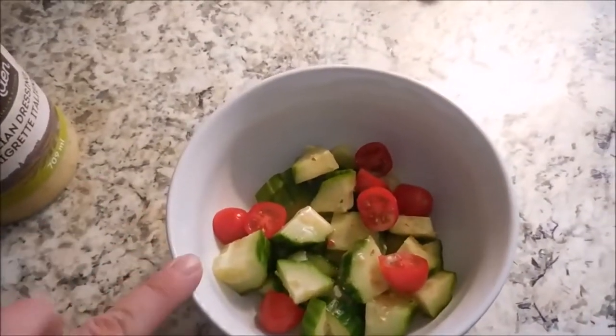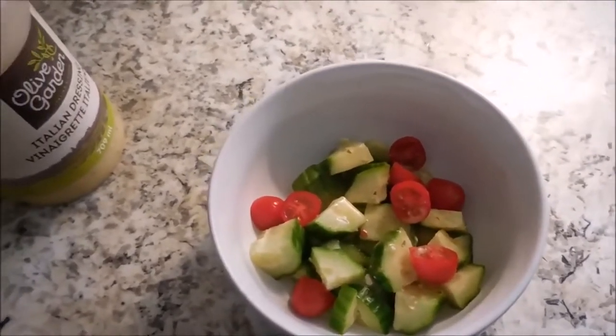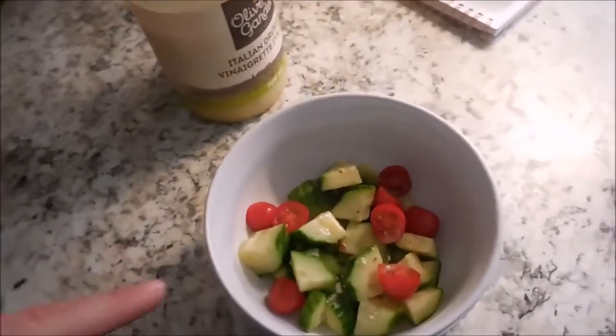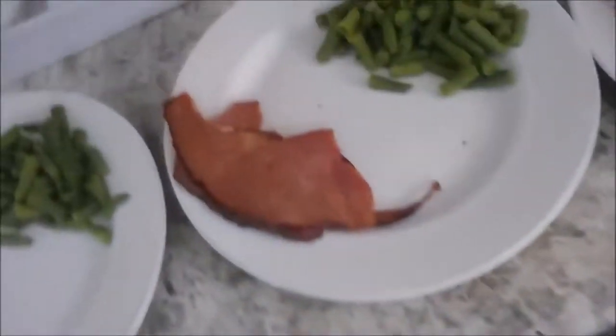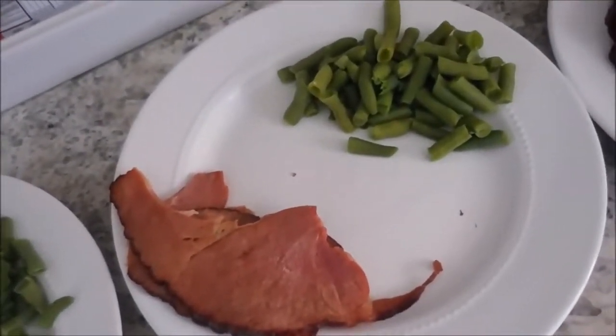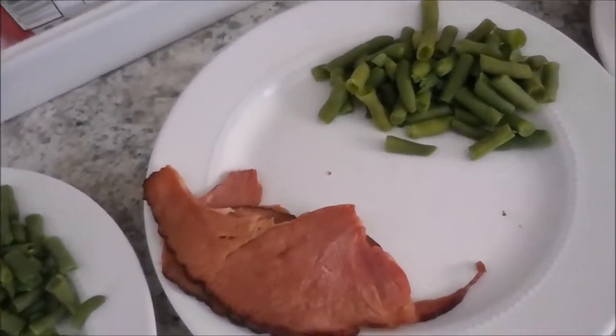For dinner tonight, I am doing an English cucumber with some grape tomatoes and a little bit of dressing. I've used this Olive Garden Italian dressing — it's so delicious. And then we are doing ham and green beans. The kids are going to get apple slices, and I think that's probably about it.